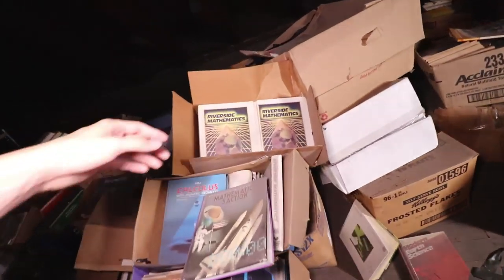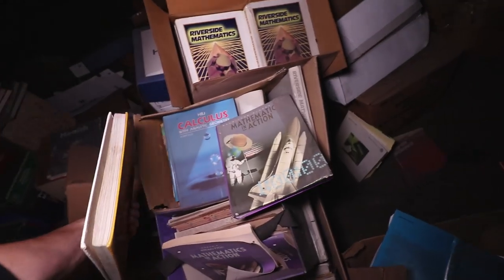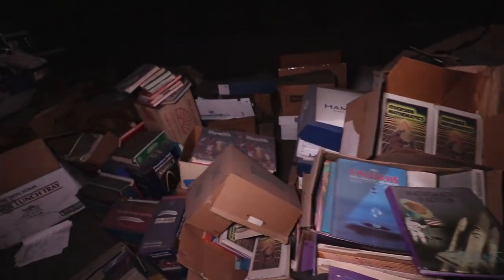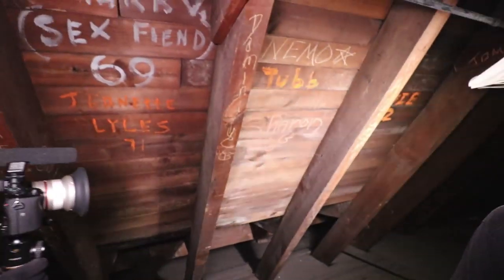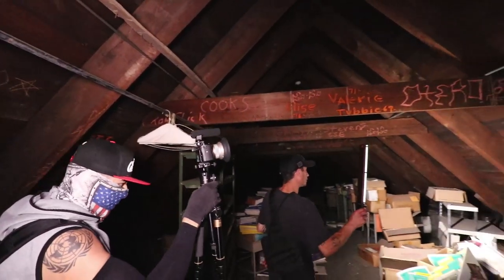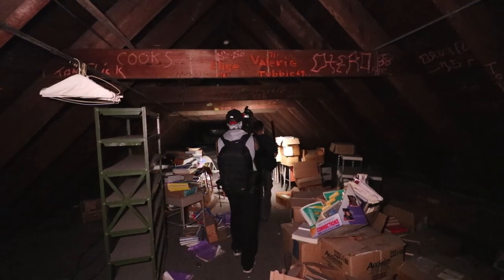Look at that — straight out of like the 80s. Riverside Publishing: Mathematics in Action, Calculus, Health. Just all names everywhere. We're talking hundreds of thousands of people — years of people hanging out here, from the 20s to 2000.